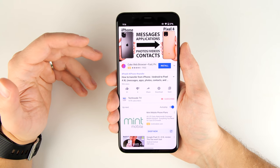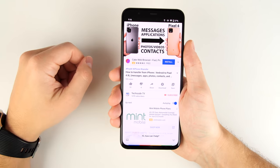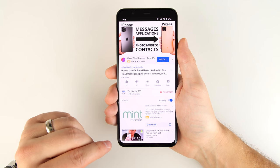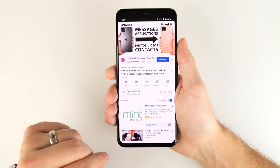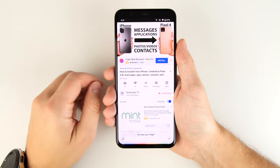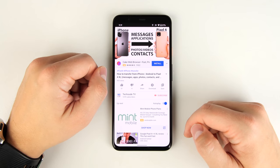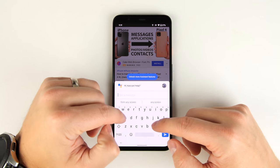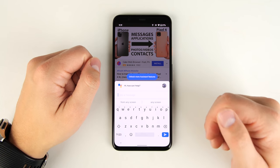You probably already knew that you could activate Google Assistant by squeezing the sides of the phone. But you probably didn't know that you could also activate it by swiping diagonally in from either the left or right corners on the bottom, and this works from any screen. If you don't want to speak to it, you can tap the keyboard icon in the corner and type your command to Google instead.